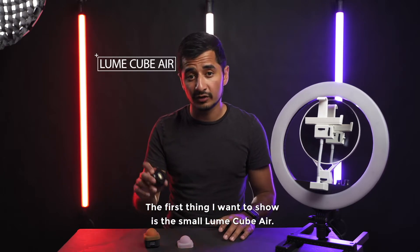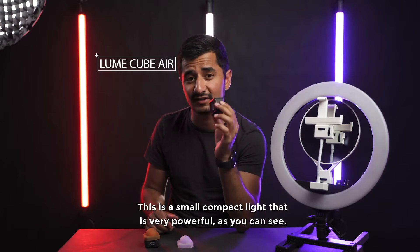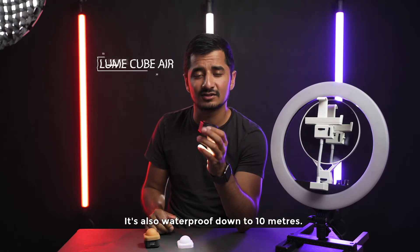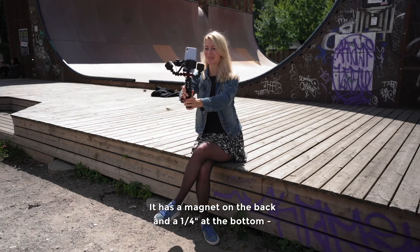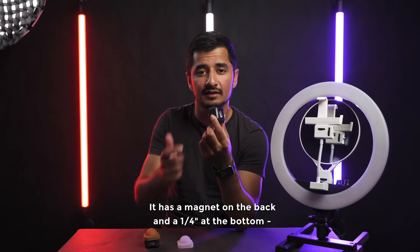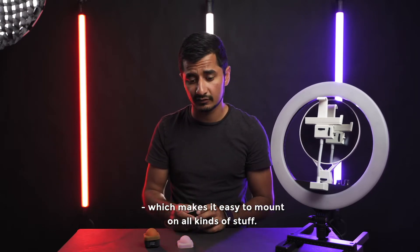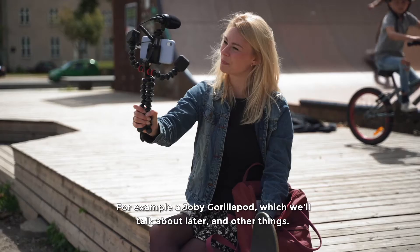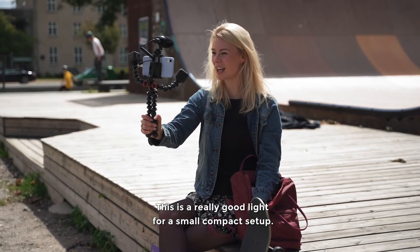The first I want to show you is the small Lume Cube. This is a very small compact light that can give out really much power, and it's also waterproof down to 10 meters. It has a magnet on the back and a 1/4-20 mount on the end, which makes it easy to mount on all kinds of stuff — for example, the Joby GorillaPod, which we're going to talk about later, and some other things.